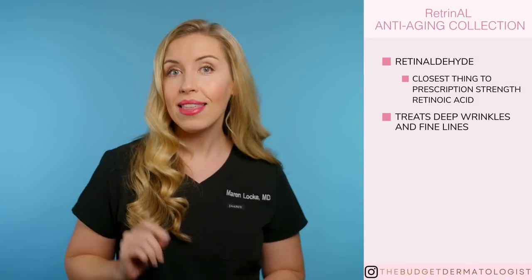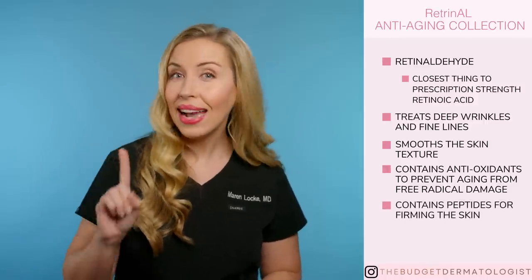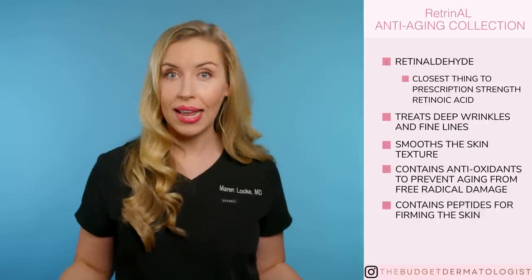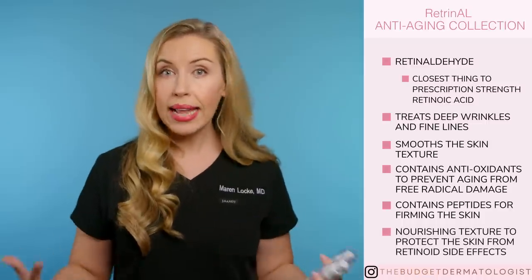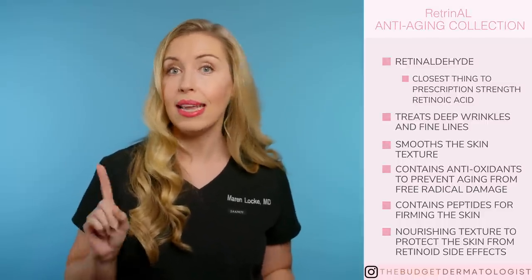These products are treating deep wrinkles and fine lines, and I think they also smooth skin texture as well. In addition to the retinaldehyde, it is a complete anti-aging product because these also have antioxidants to prevent aging from free radical damage and peptides for firming the skin. The last thing I'll say about this collection that makes it worth the money is the texture — it is very nourishing and creates a protective layer so your skin will not dry out or become irritated from the strong retinaldehyde ingredient. These are pricey, but they are absolutely worth the spend in my opinion.